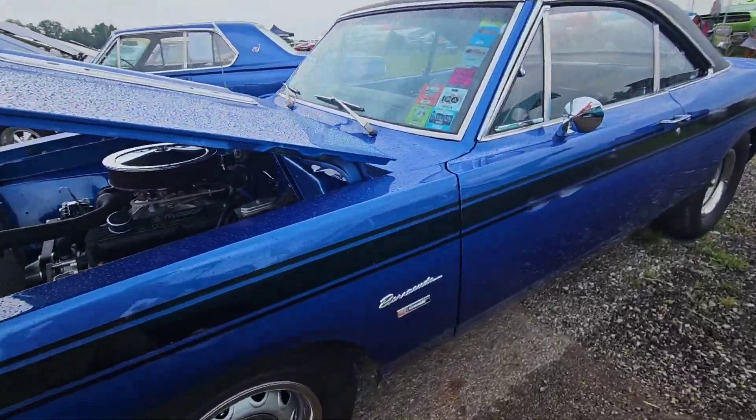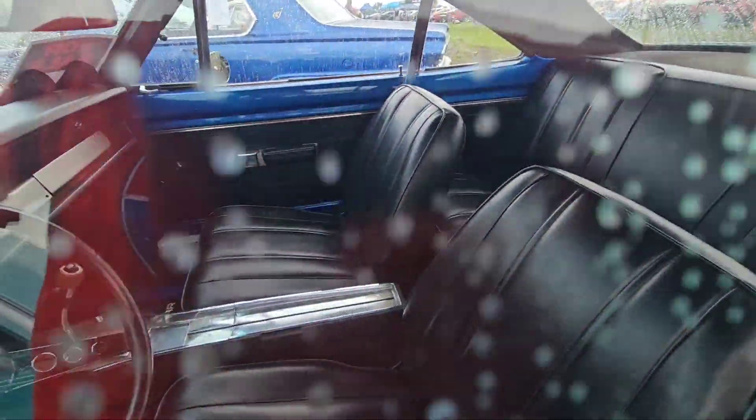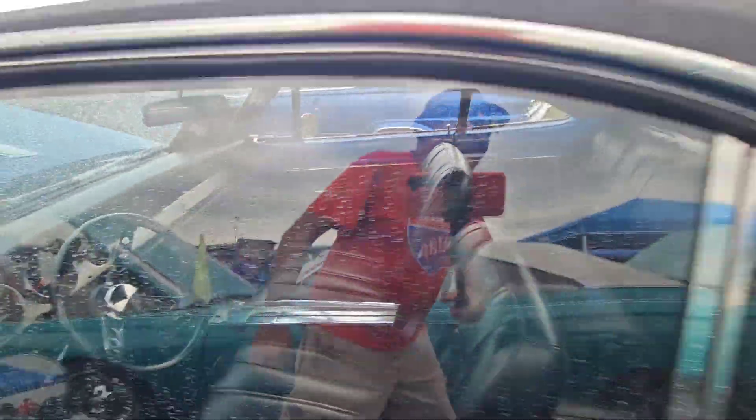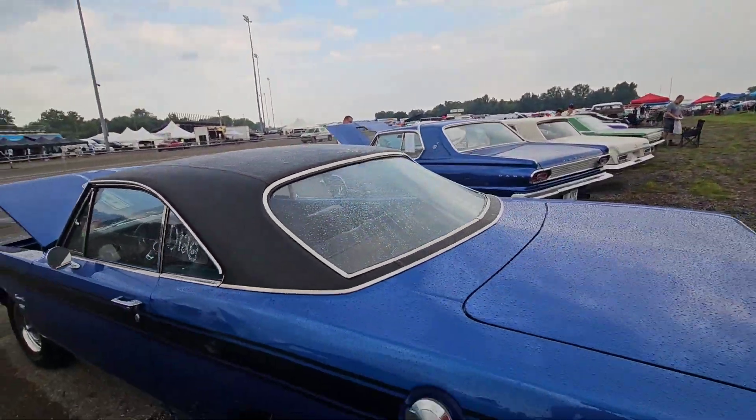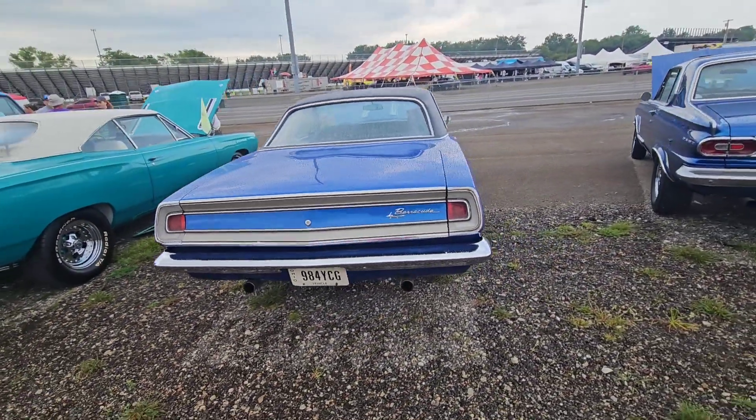I like the color of that. I like the interior. Don't think that's a factory color, but I could be wrong.